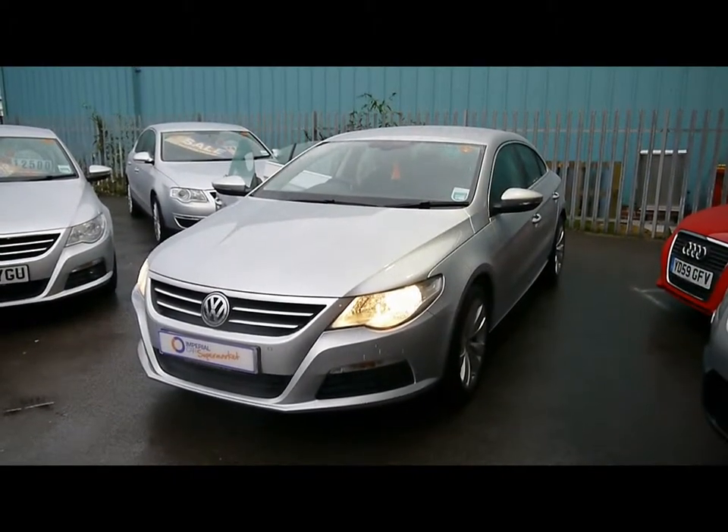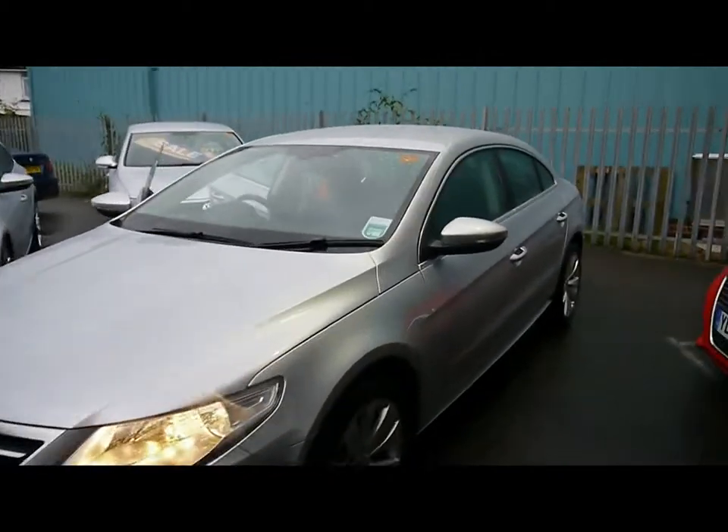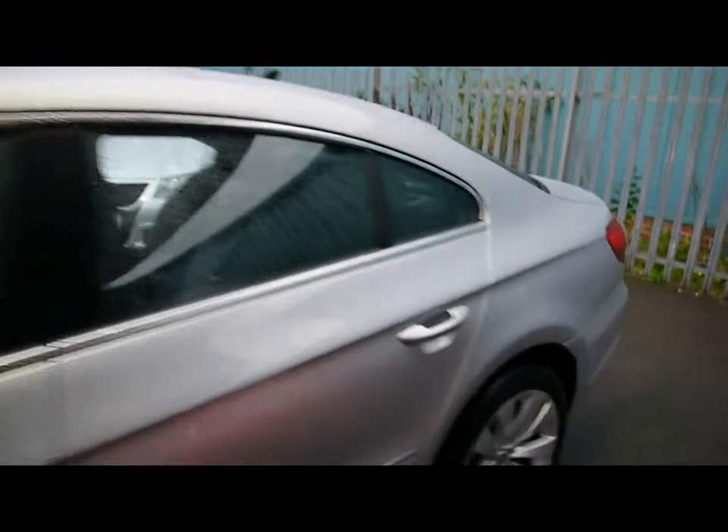Welcome to Imperial Cars. We have a VW Passat CC, 2 litre TDI on a 60 plate. I'm taking you for a quick tour around the car to highlight some features and to give you a good idea of the condition as well.